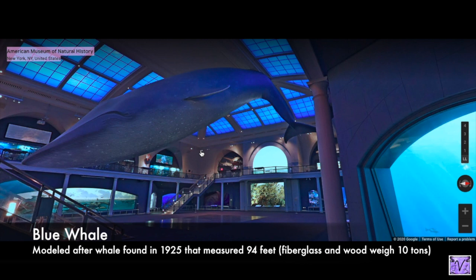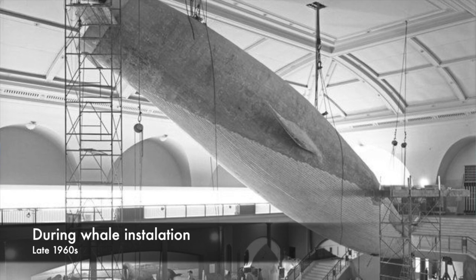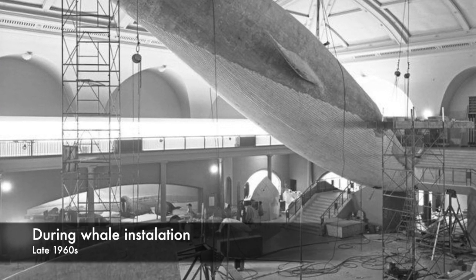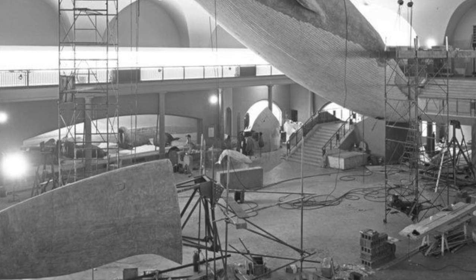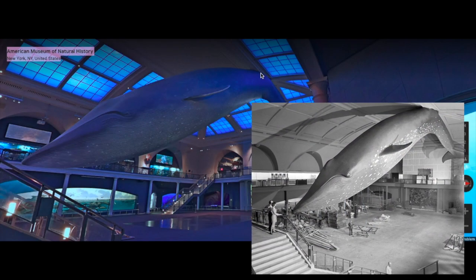The model is 94 feet long but only weighs 10 tons, whereas in real life the whale would weigh about 120 tons. A lot of people wonder how it stays up there — there are supports throughout, and because she's posed diving downward, she's split in half: two pieces. The front half is about 66 feet long, disconnected from the back half inside, and both are held up by really strong joists we can't see. She's been up there since 1969 and she is never going to fall down.